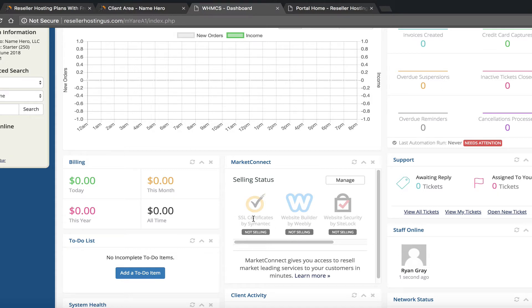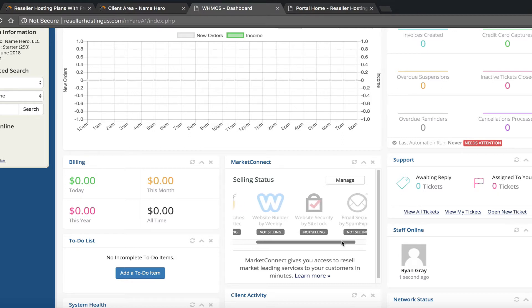You can see Market Connect and it shows the different things you can sell. You can sell SSL certificates by Symantec — remember at NameHero we offer free and unlimited SSL certificates, though Symantec does have upgraded SSL certificates that include the green bar. Weebly is another big one I'll probably do a separate tutorial on. The other one is SiteLock, and then we have Spam Experts, which I might cover in their own tutorials.